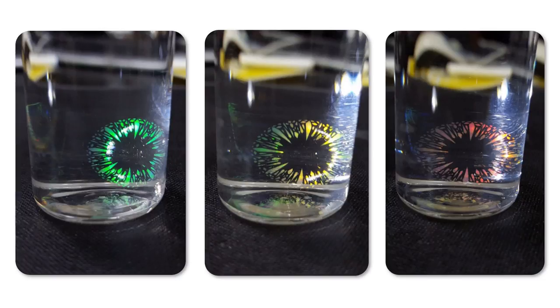Color contact lenses are popular, but some chemical pigments are potentially toxic to the eye. This color contact lens, made using colloidal crystal, does not have any chemical pigment and provides iridescent colors. These three images are from the same contact lens, but observed at different angles.